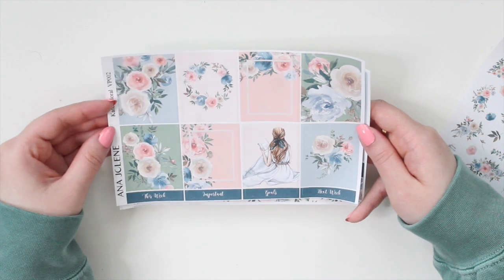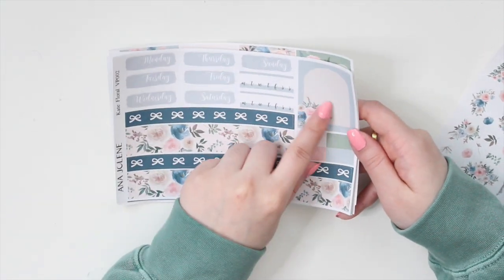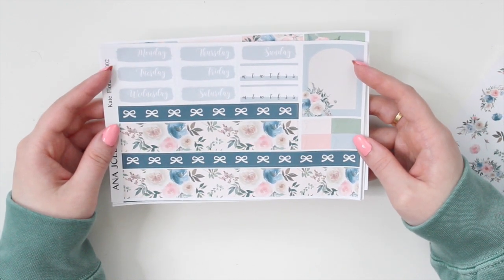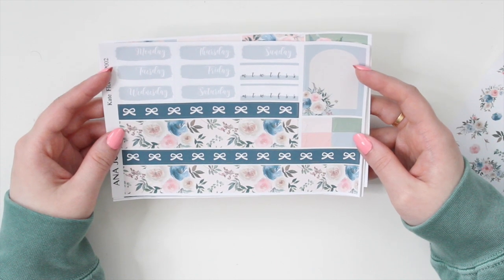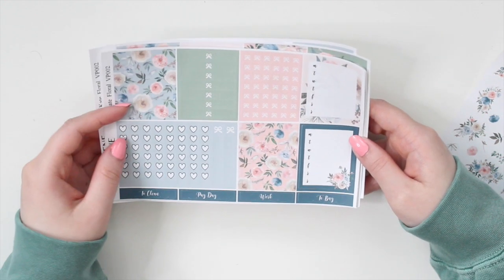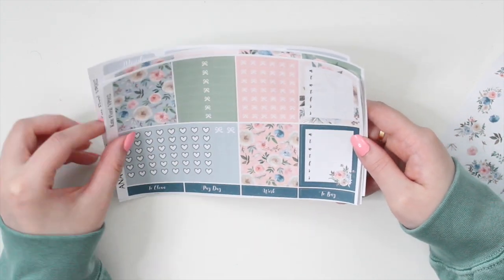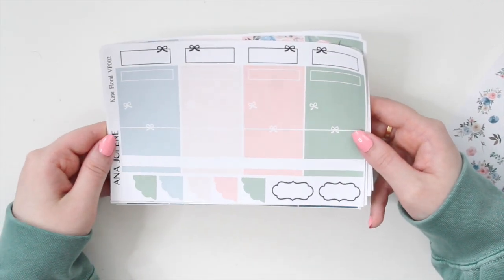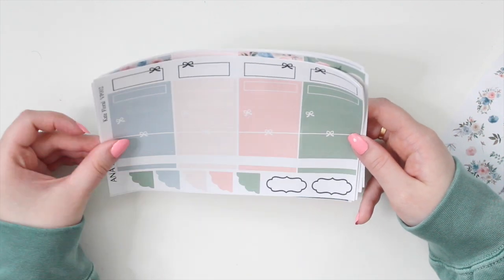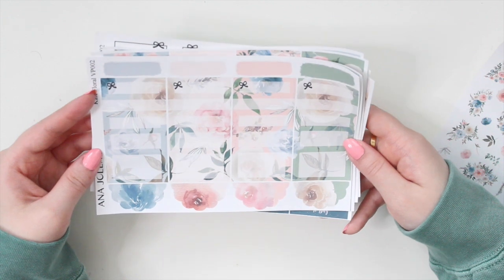It's very beautiful — you can use this even in fall or winter just because of the colors. Those are the full boxes. You do have an extra box where you can write in if you want to, and then you have your date covers, your habit trackers, and your split washi at the bottom. On the functional page you have two weekly sidebars, layering page flags, heart checklist flags, and three sets of headers.